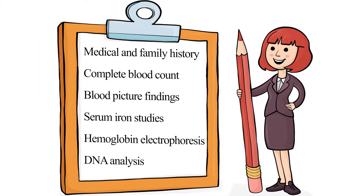The screening of thalassemia is primarily done along with a full medical and family history, complete blood count results, and blood picture findings. Serum iron studies are done to exclude iron deficiency anemia. In further analysis, hemoglobin electrophoresis is done, and in the final stages DNA analysis for alpha and beta gene mutations can be performed.